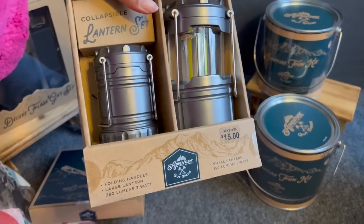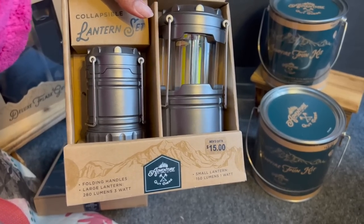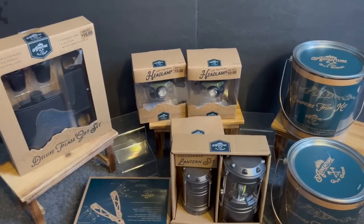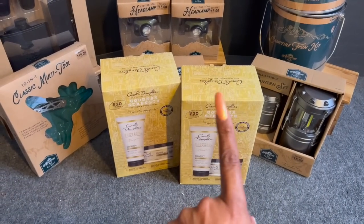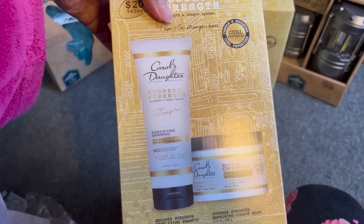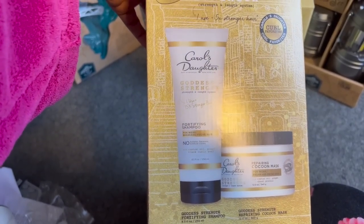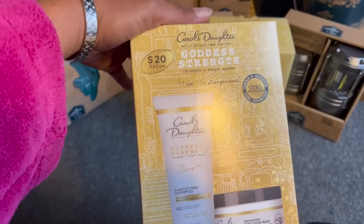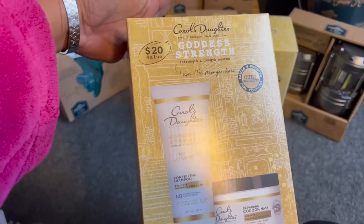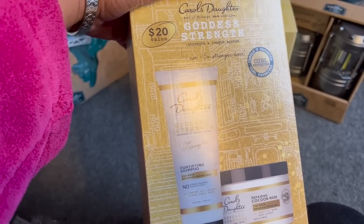I also picked up the lantern set — it has folding handles, a large lantern at 280 lumens and three watts. It was $15 but 70% off, so I grabbed it. I was also able to score two Carol's Daughter Goddess Strength fortifying shampoo and cocoon mask sets for weak, breakage-prone hair. Sulfate free, paraben free, no artificial colors — this is amazing for curly, kinky, or African American hair. I was excited to find it for $4.99, since the shampoo alone is about $12 at Target or CVS.